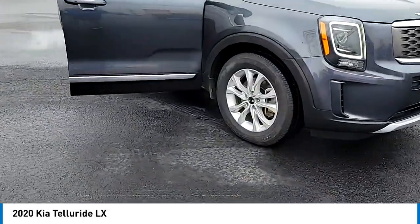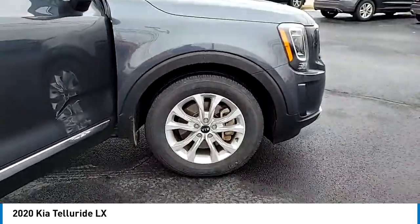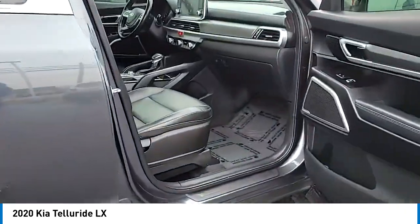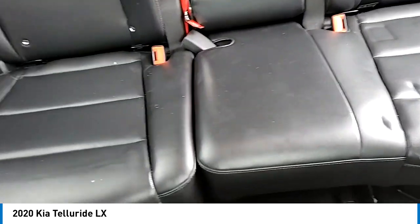We are pleased to show you the 2020 Telluride. The Kia Telluride is an impressive SUV that boasts a striking exterior look, plenty of interior technology features, additional space for guests in the third row, and a powerful engine — leave no doubt that this is an SUV worth talking about.